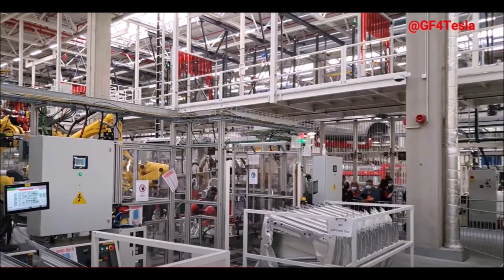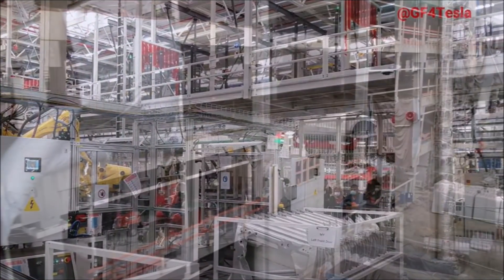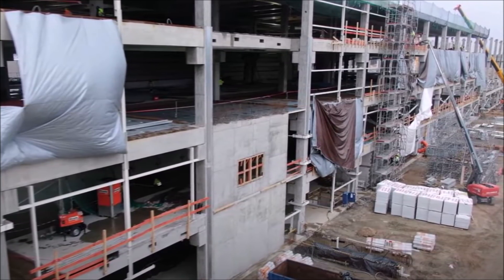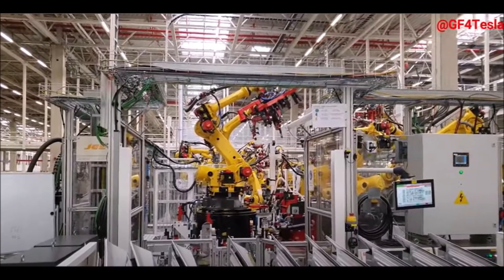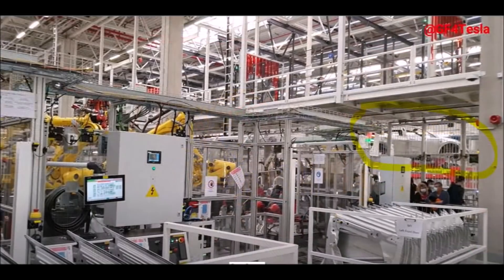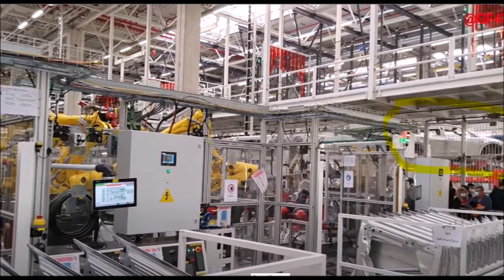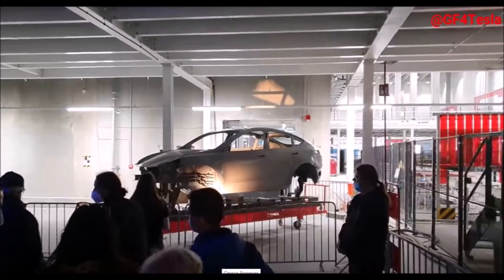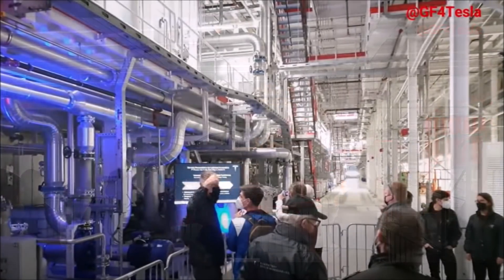Tesla is now allowed to test 2,000 bodies in its electric vehicle factory Giga Berlin. The state environment agency allowed this last Friday. In October 2021 the LFU had already given Tesla pre-approval to build 250 bodies to test how well the press shop and paint shop of Giga Berlin work. According to the LFU, Tesla informed authorities that the resulting bodies were of poor quality, which is why Tesla requested permission to build an additional 2,000 test bodies.